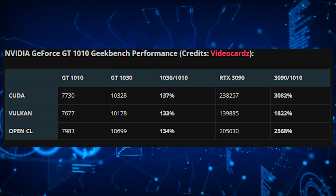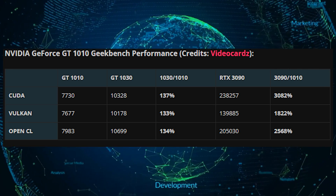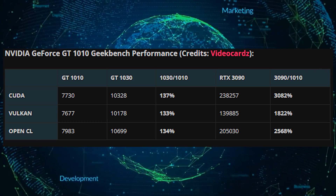That's unfortunately to be expected. But the card is also slower compared to integrated Intel Iris Xe GPUs, which can score over 14,000 points in the same benchmark — making them twice as fast as the GT 1010.